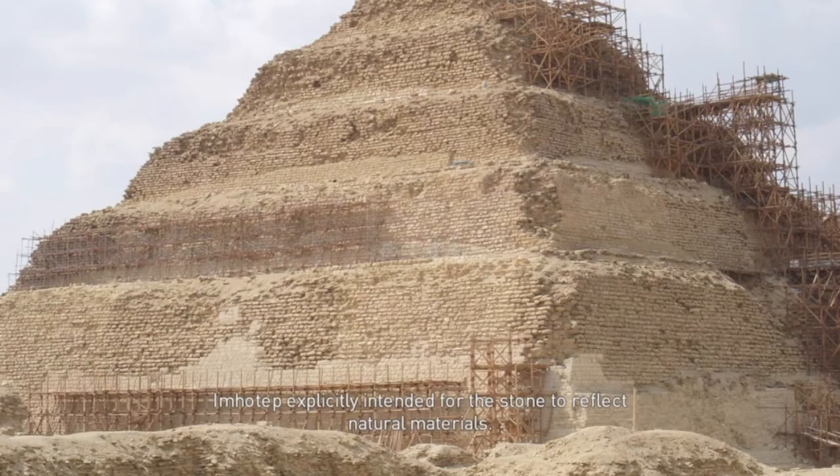The funerary complex of Djoser remained famous throughout the centuries and millennia, and its great architect, Imhotep, was deified by ancient Egyptians during the late period.